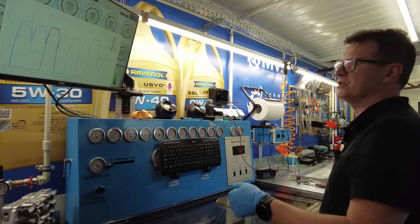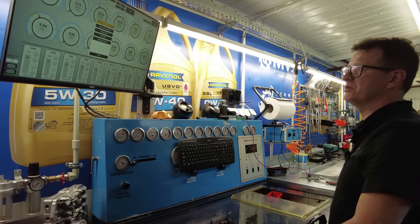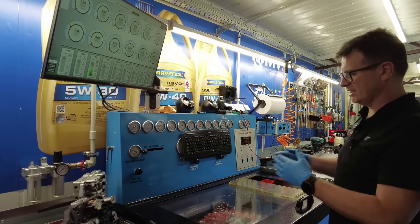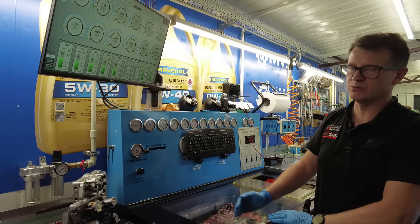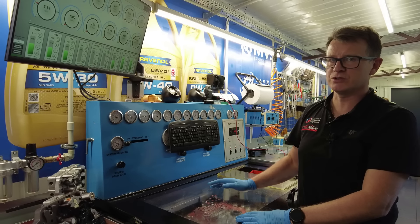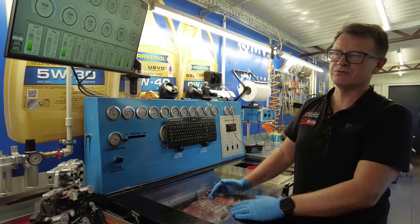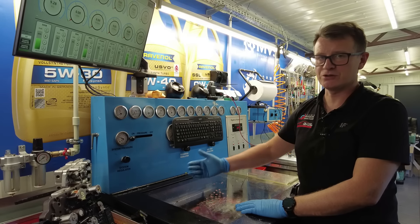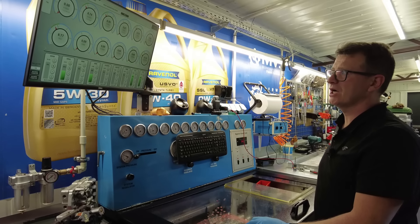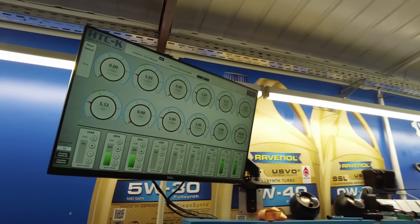Maszyna pokazuje dużo parametrów, natomiast nie pokaże nam stuprocentowego wskazania który tłokorozdzielacz wymienić. Pracując na hydrateście możemy wysymulować pracę całego sterownika, natomiast nie da nam to stuprocentowego obrazu co jest uszkodzone. Wiemy że ten sterownik jest dobry bądź niedobry i że trzeba do niego zajrzeć. Następnym etapem jest otwarcie sterownika, wymycie, sprawdzenie kanałów odpowiedzialnych za kosz A i lockup.